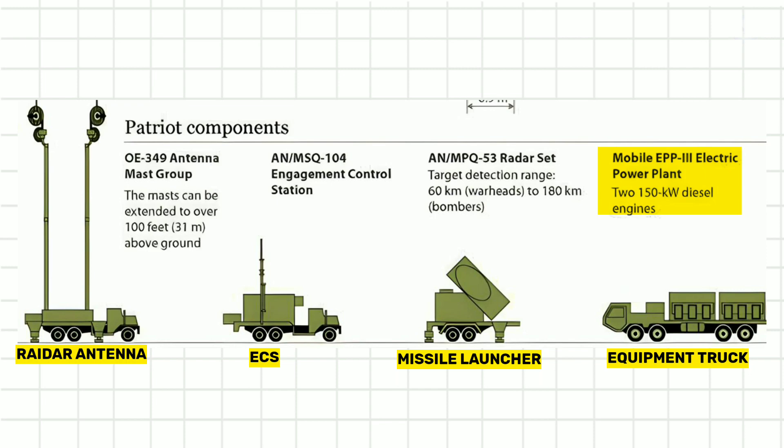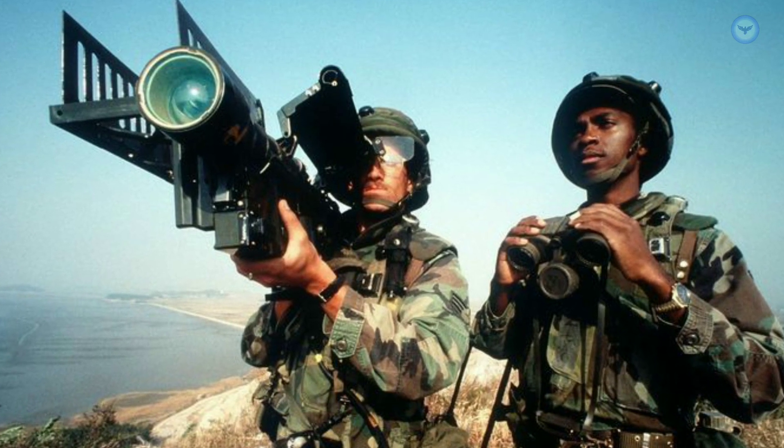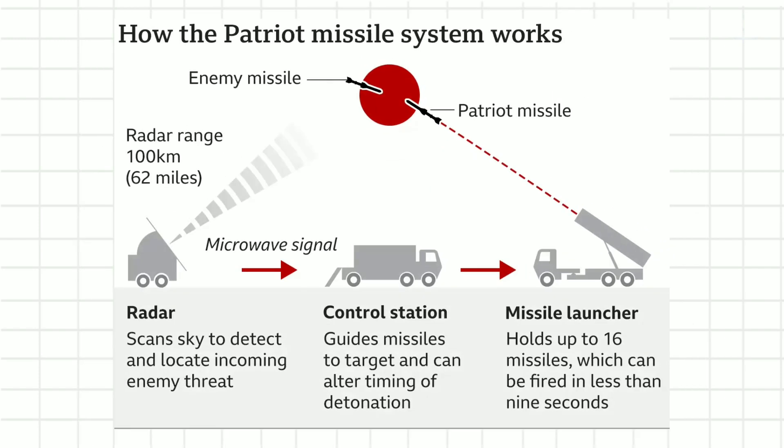Like the Stinger missile, the Patriot is a guided missile, though the Patriot is more sophisticated. The Stinger uses an infrared seeker that locks onto the heat of an airplane's engine exhaust and is launched by a person holding it on their shoulder. A Patriot missile instead uses ground-based radar to surveil, track, and engage targets. An incoming missile could be as far away as 50 miles (80.5 kilometers), and the Patriot system's radar can lock onto it — at that distance, the missile would not be visible from the ground, much less identifiable.